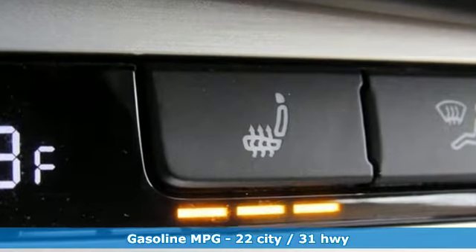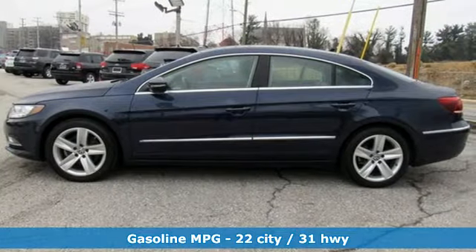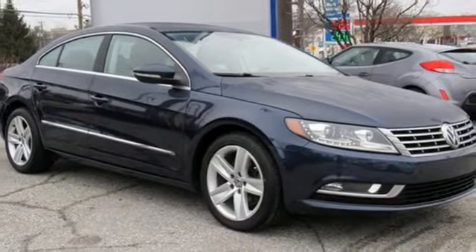Streaming audio, power heated mirrors, dual-zone climate control, auto-dimming rearview mirror, wireless phone connectivity, front heated sports seats.